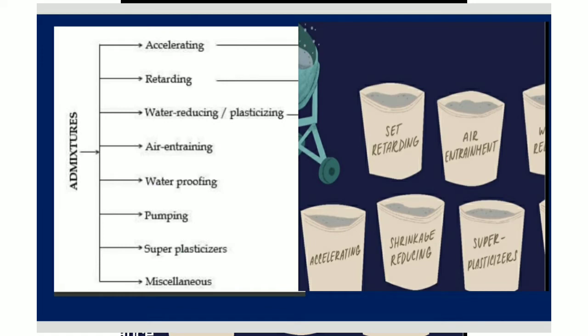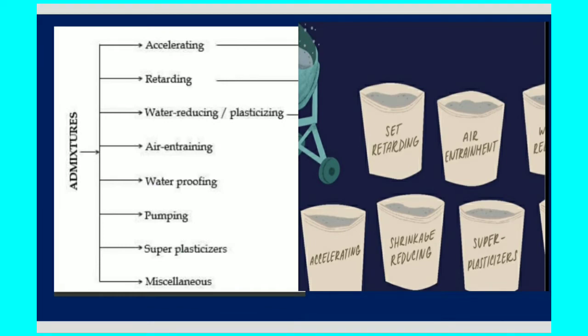So friends, go to the market and tell them that we need to increase cement waterproofing material. Plus it will increase workability.